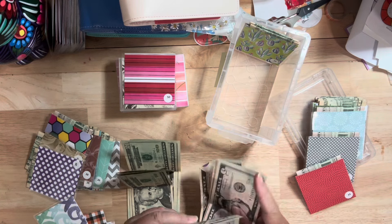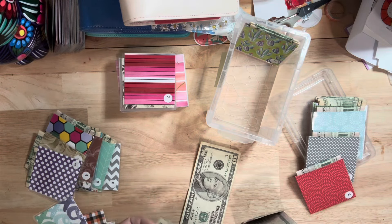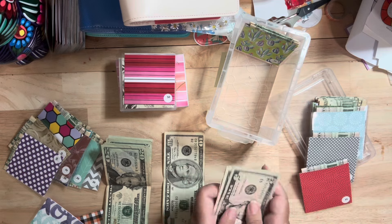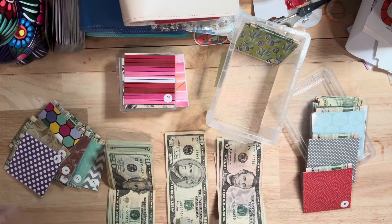I don't really like to fold money. So that's another reason why I didn't really want to create any of the binders — I think they're really cute, but then you have to like triple fold your money, and I just don't know if I can do it, y'all.